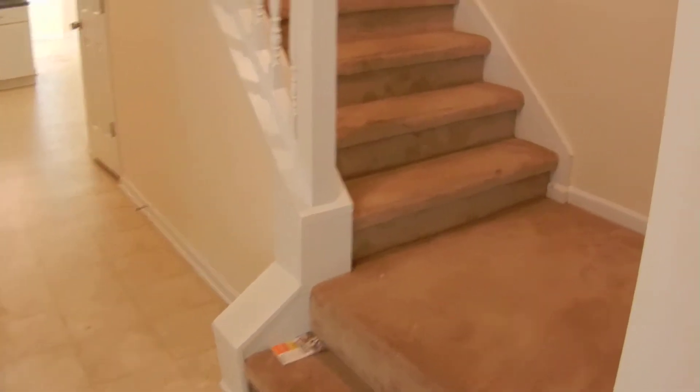This home has a security system. I am in the foyer. Let's go upstairs first. It's a two-story home, four bedrooms, two and a half baths. All four bedrooms are on the upstairs level.